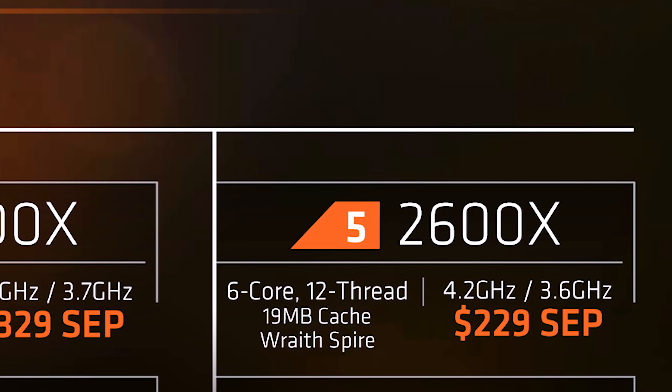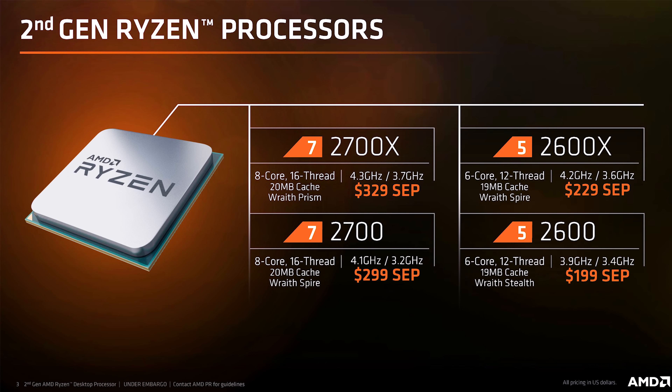AMD has been this underdog for so long and now it is kind of the company to beat in terms of price to performance — that's a good thing. More competition in the market means better innovation. Check out our 2700X review to better understand how far AMD has come in such a short time. The ninth generation is Intel's way of hitting back, but they still may have some way to go.